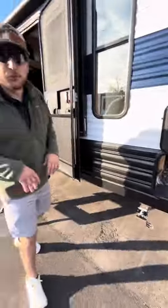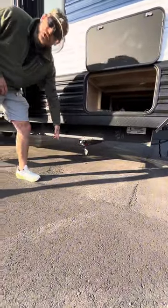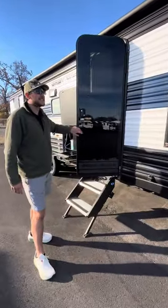While they are manual jacks, they are the upgraded Lippert ones, so you can pull a pin and adjust them as needed. Also want to show you the glass door — this is shatter and slam safe.